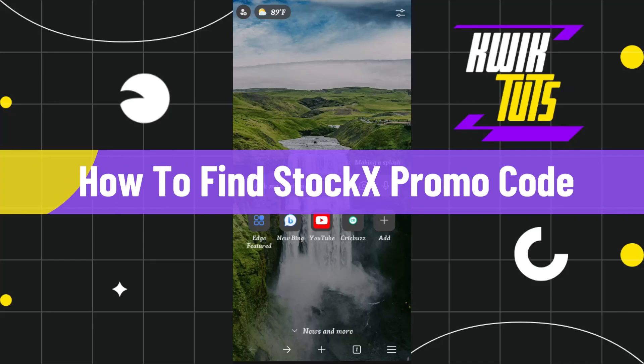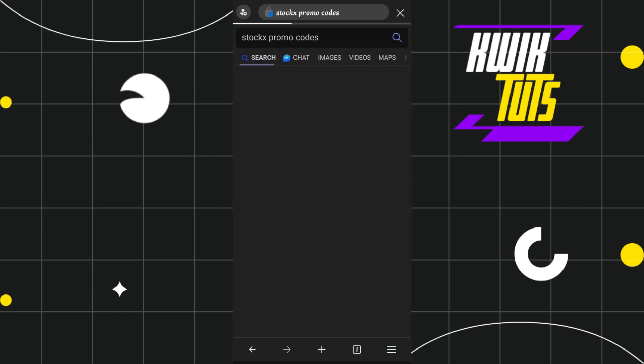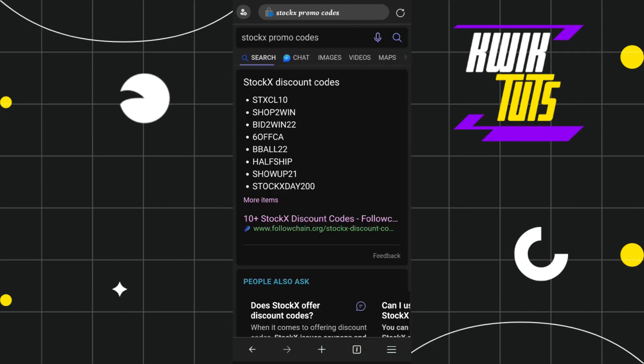How to find Stokex promo codes? Hi everyone, welcome to this tutorial where I'm going to show you how you can easily find Stokex promo codes that are 100% legit and 100% working. First of all, you will have to launch your browser and in the search bar, you simply have to search for Stokex discount codes.